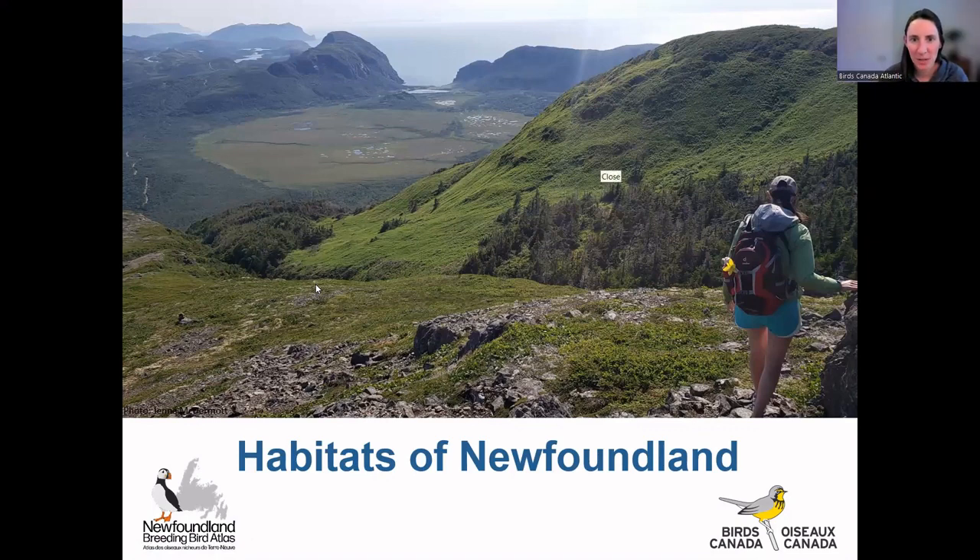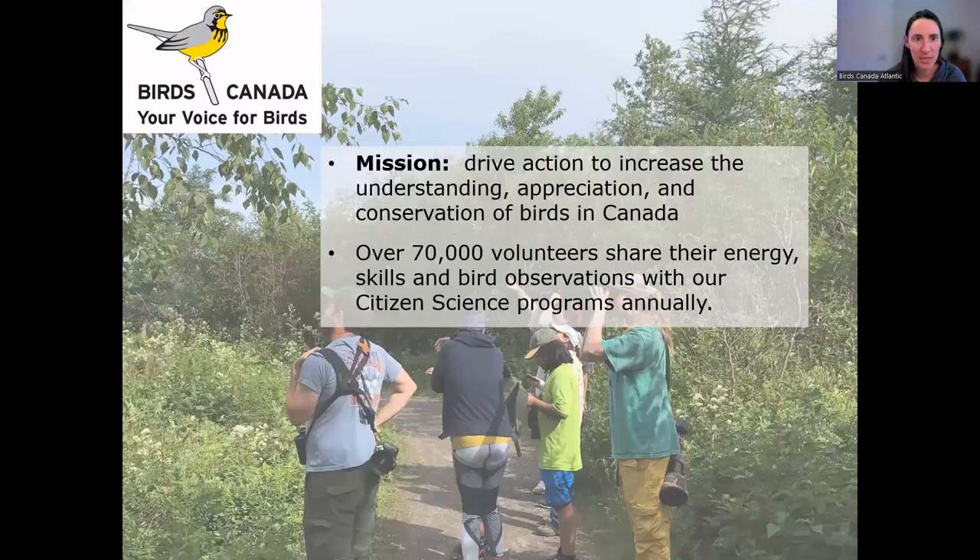Hi everybody. I think everybody's in for now but folks will keep filtering in as we start up for the evening. Welcome back to our Birds of Newfoundland series. It's exciting to have folks out again and I'm excited to talk about the habitats of Newfoundland today. My name is Jenna McDermott for anybody who's new here, and on the line today we also have Catherine Dale. She'll be monitoring the chat and helping out behind the scenes, and we both work for an organization called Birds Canada.